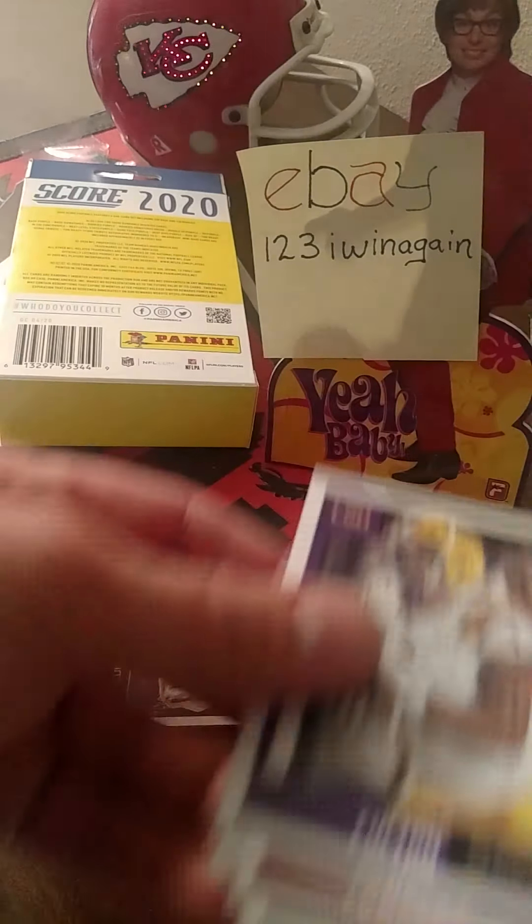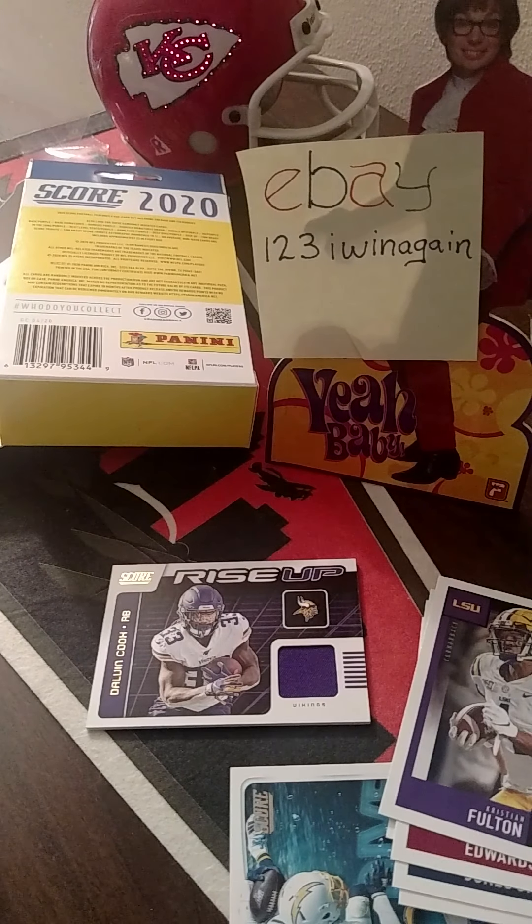And if you guys are headed back out to the Urbandale Super Target, I left you a blaster box out there. I got all the hangers for myself because those are my favorites, but I only got three of them so you didn't miss out much. And then they've got the hanger packs — I left all them for you, and those are cheaper at Target than they are at Walmart. Thank you guys for watching. Have a good day and stay cool.